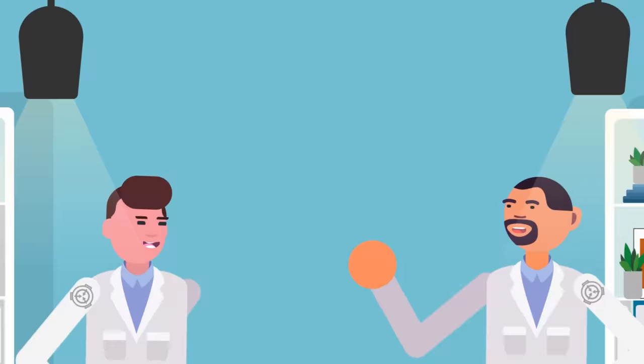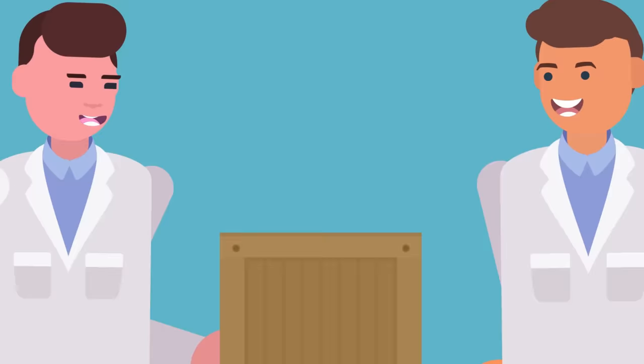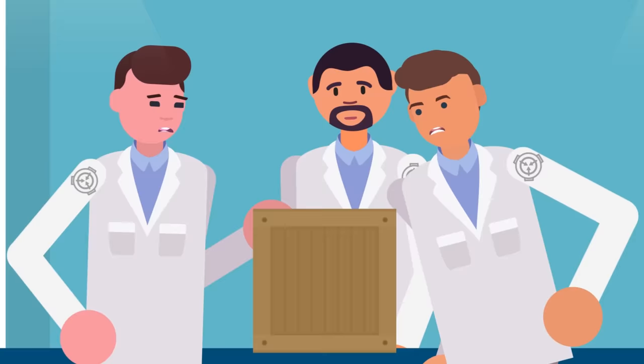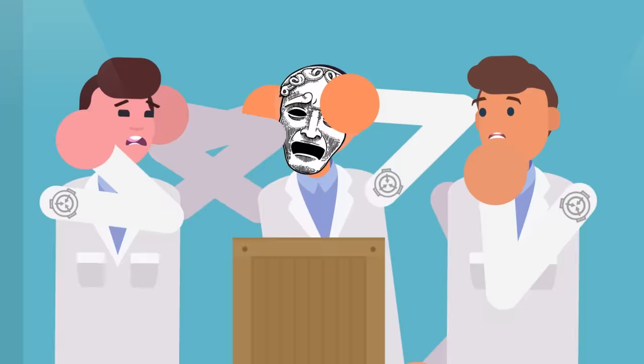Foundation researchers have devised a simple method known as the Locked Box Test. If you leave an item inside a locked box and stop supervising it and it's still there when you get back, then the item is probably Safe. If you leave an item inside a locked box without supervision and you're not sure what exactly will happen, then it's probably Euclid. If you leave an item inside a locked box without supervision and it easily breaks free, then you likely have a Keter object on your hands — or rather, did, before it broke out and ran off.